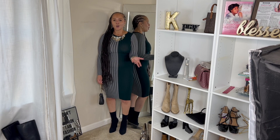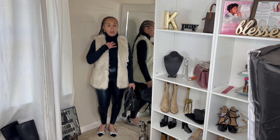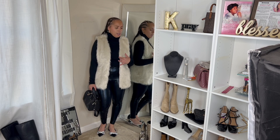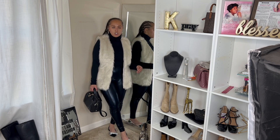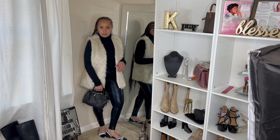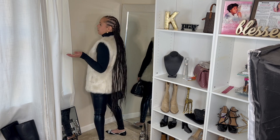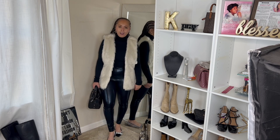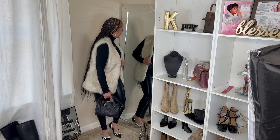Next up, first of all the bodysuit underneath — this is a long-sleeve turtleneck bodysuit I got from Burlington for $9.99. The fur vest I picked up from Old Navy for about $40. I paired it with faux leather jeggings and this little ballerina flat I picked up from Target for $30. I paired it with a little black crossbody bag. It's very cute, very chic — let's just emphasize the cuteness of it.